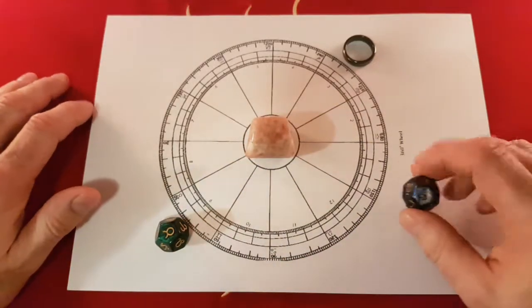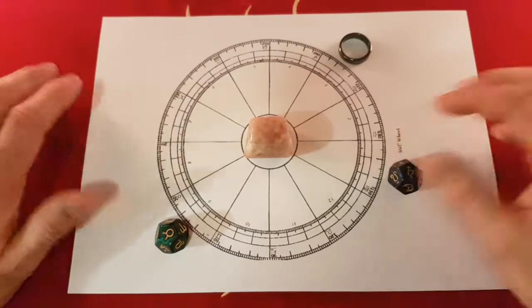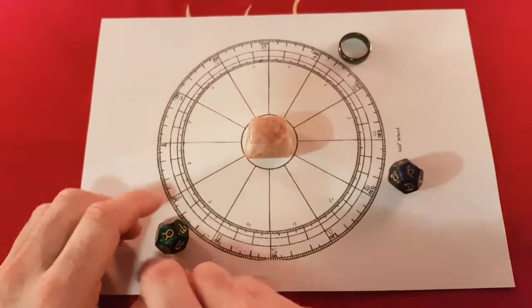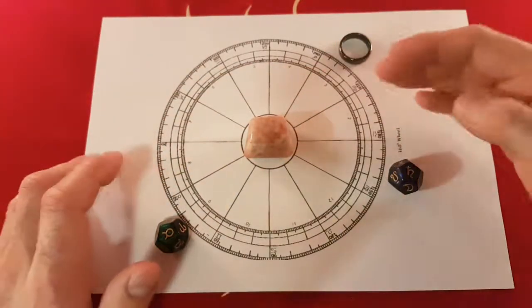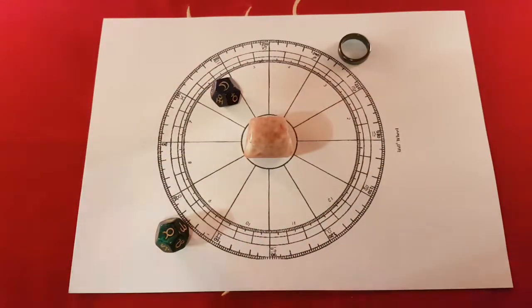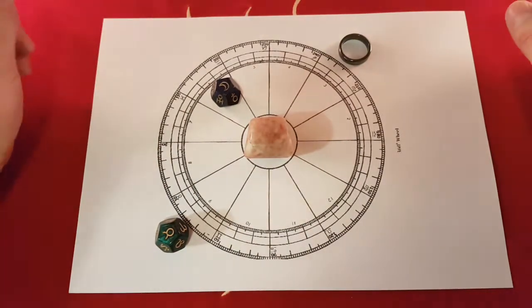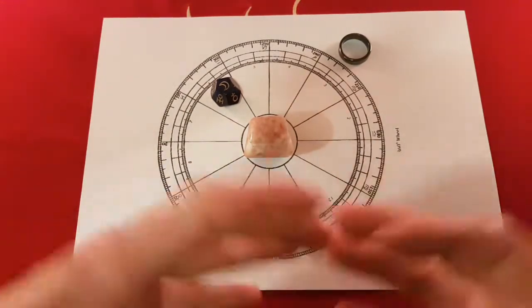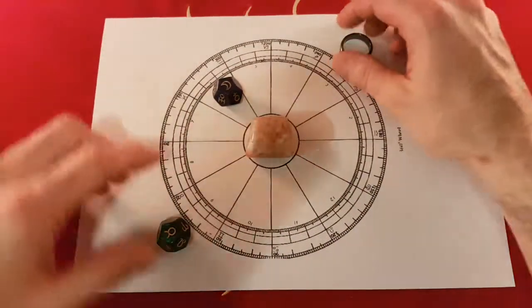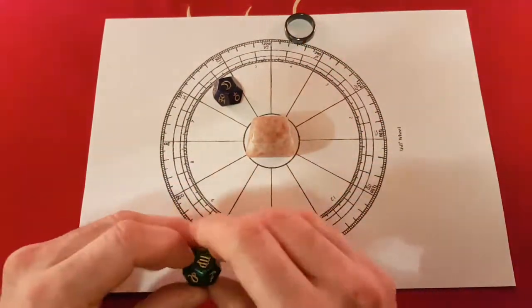Astrology will also take into account the relationship between what signs are where — for example, here is Saturn over here, and the Moon is over here. Astrology is mind-bogglingly amazing, as is tarot. But what I'm doing here is just looking at the links. Another month has gone past, and now the sun is in front of Gemini.